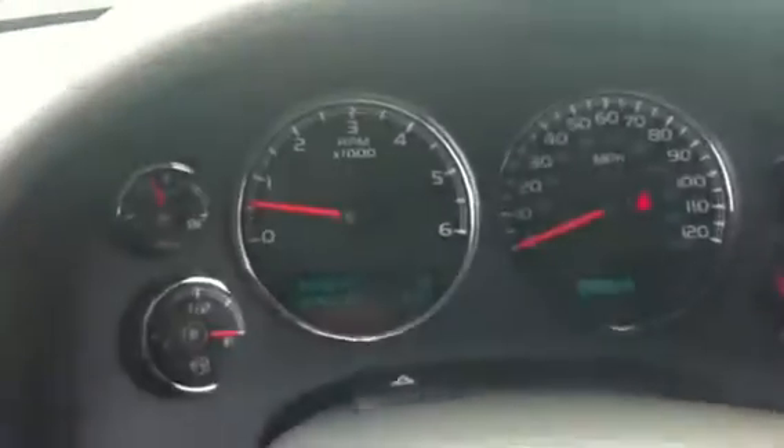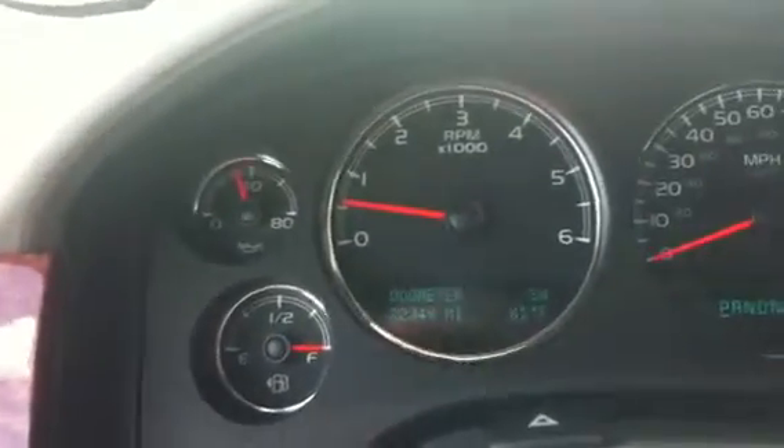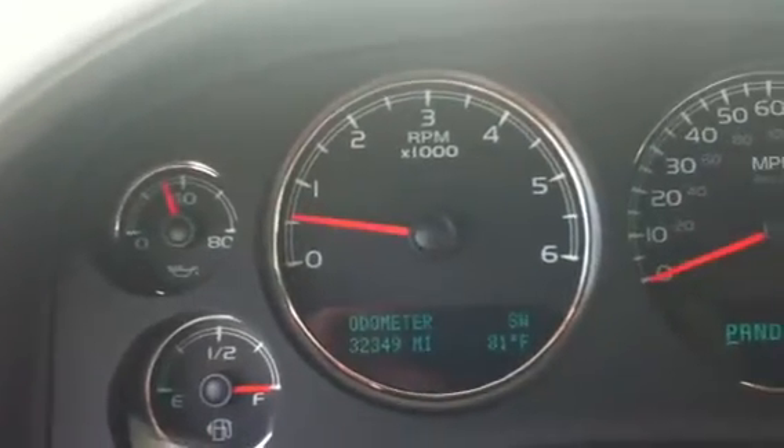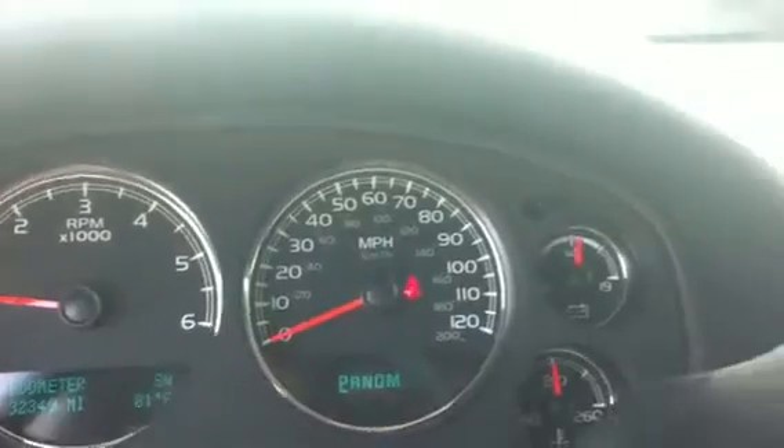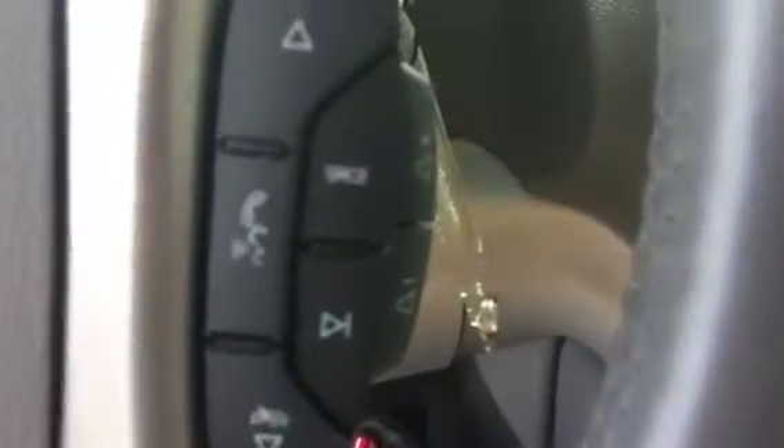The front displays are easy to read and as you can see it has 32,349 miles on the odometer. It does have Bluetooth capabilities.